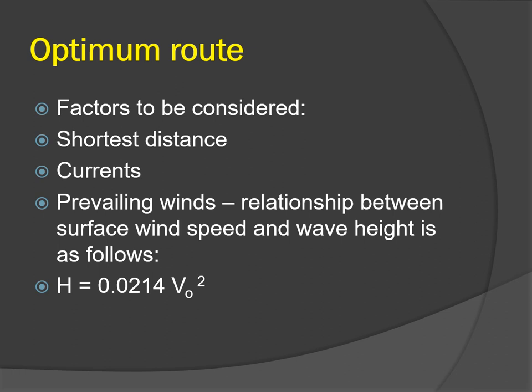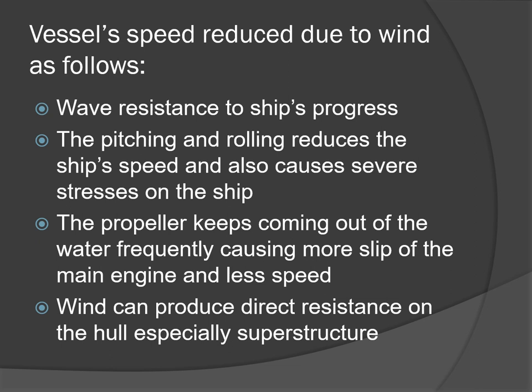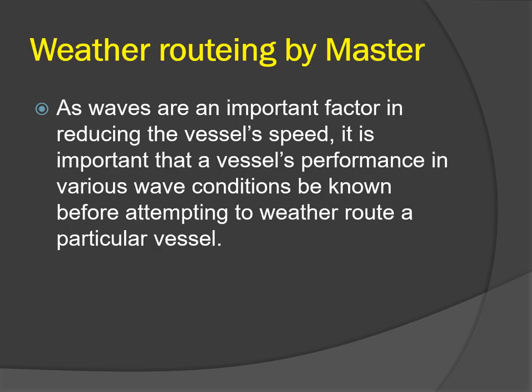The vessel's speed is reduced due to wind because as wind increases, the wave resistance to the ship's progress also increases. Pitching and rolling reduce the ship's speed and cause severe stresses on the ship. The propeller frequently comes out of the water, causing more slip of the main engine and less speed, and wind can produce direct resistance on the hull, especially the superstructure.